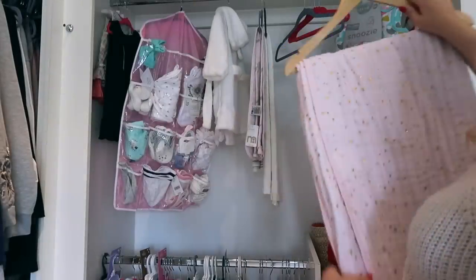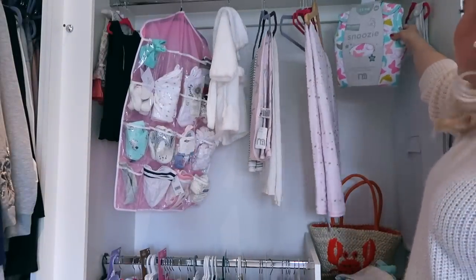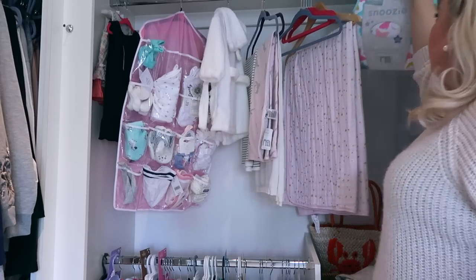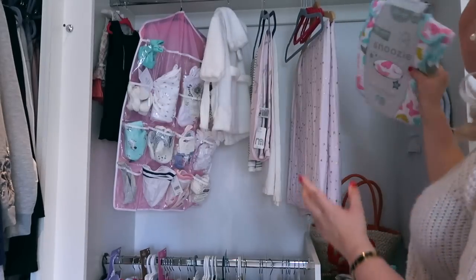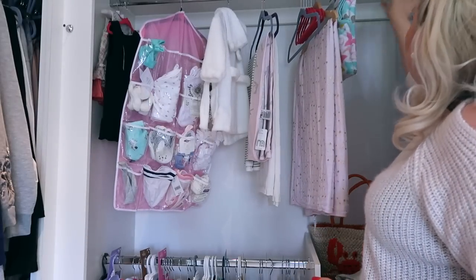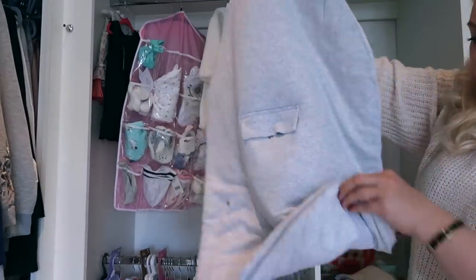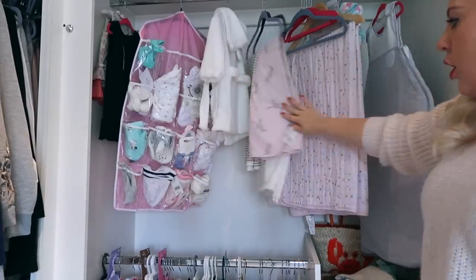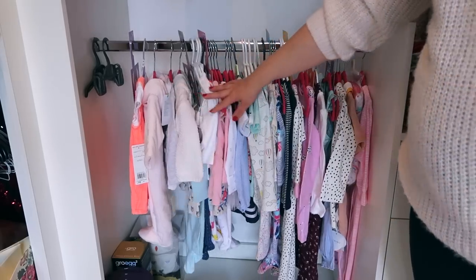My all-time favourite blanket is this muslin duvet one from Aiden and Ais - it's pink and it has these gorgeous gold stars, I freaking love it. Up here we also have a little Snoozy grow bag - this is probably one she can use earlier on because it's a bit thicker and she's going to be born in winter. Then Maury sent us this one which actually grows with the child, which is handy.